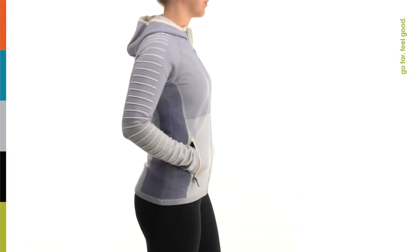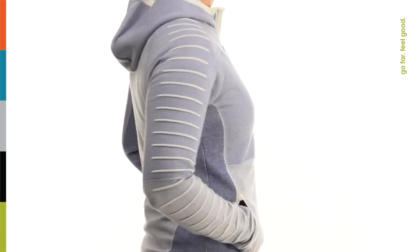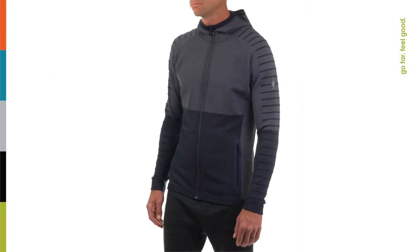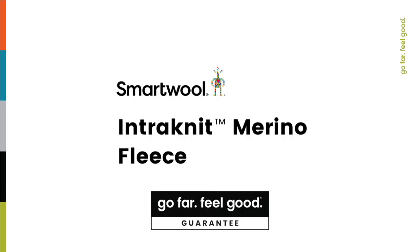If you're searching for versatile comfort to elevate all your favorite stop-and-start activities, look no further than Merino wool-powered, expertly knitted Intranet Merino Fleece. Go far, feel good.